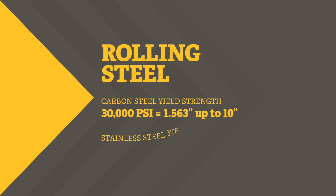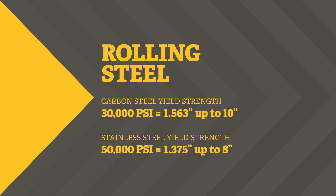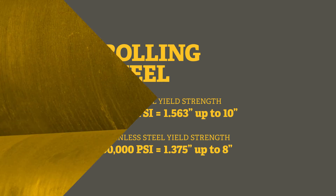We also have the capacity to roll stainless steel in-house up to 1 and 3/8 inches thick at 50,000 PSI and to source and manage stainless steel up to 8 inches thick.